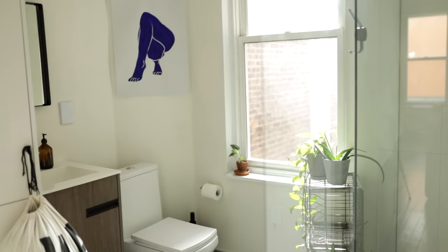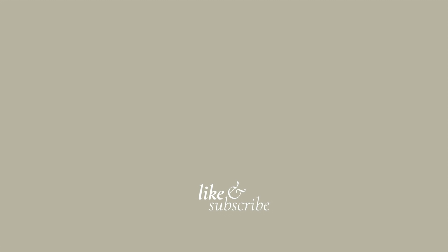And that is my full apartment tour! If you guys have any questions, feel free to put them down below. If you liked it, give this video a thumbs up and don't forget to subscribe.